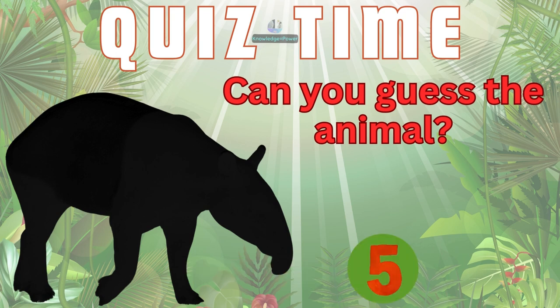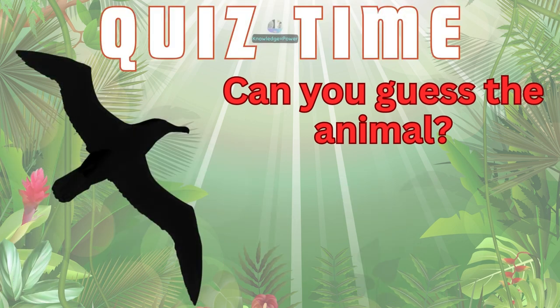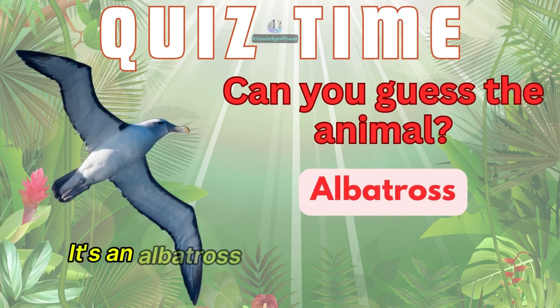How about this one? It's a meerkat. And this? It's an albatross.